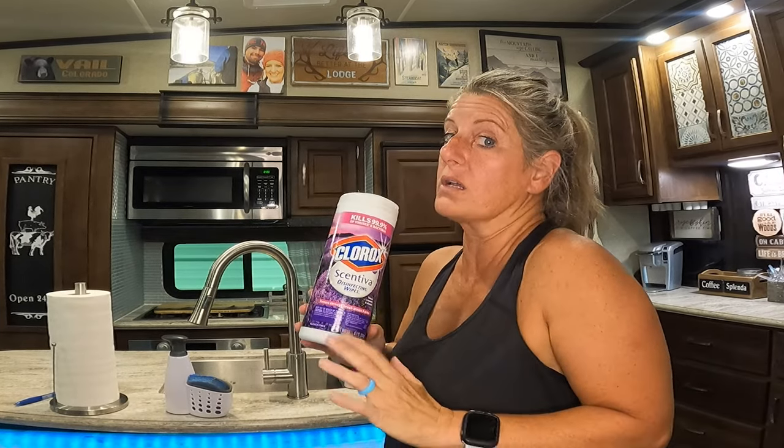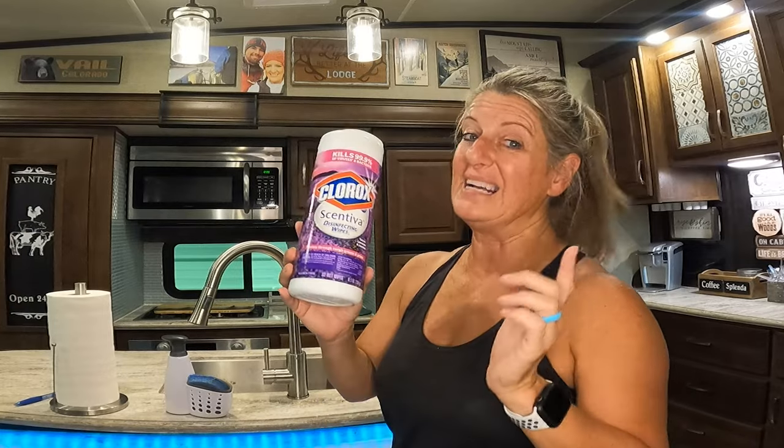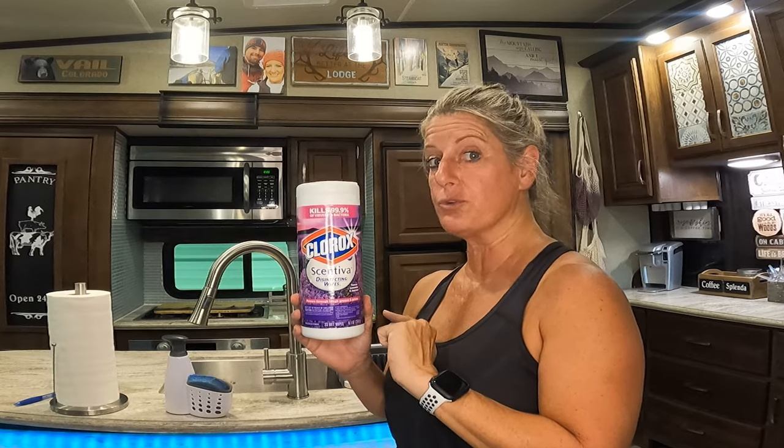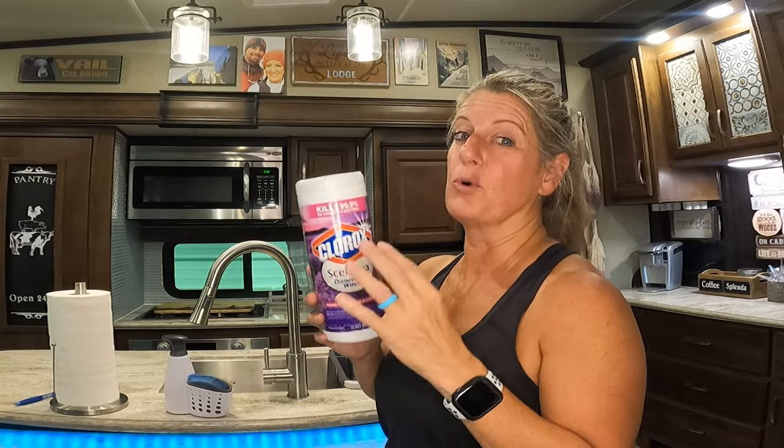The very first thing you need to know is: do not use bleach in your RV. It will kill the good bacteria in your black tanks and you won't be able to break down the waste the way it's supposed to. So whatever you do, do not put bleach down your drains. If you want to use Clorox on a surface, just grab some wipes and throw them in the garbage when you're done — that way it doesn't put the chemical in your tanks.